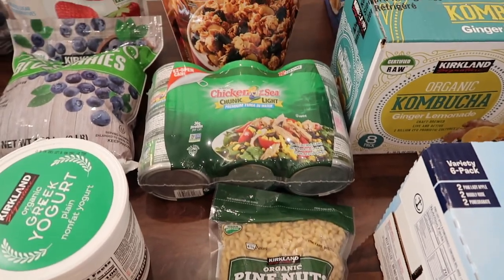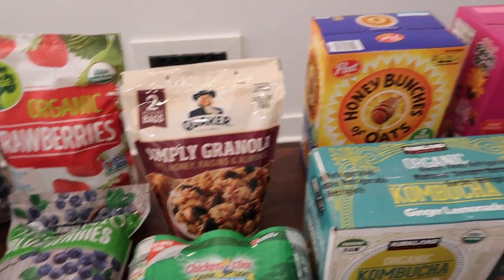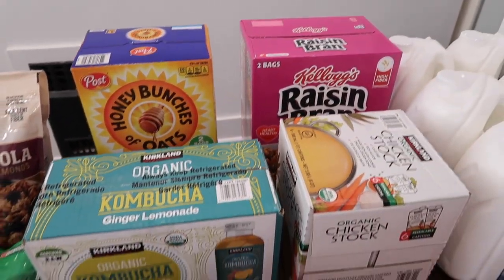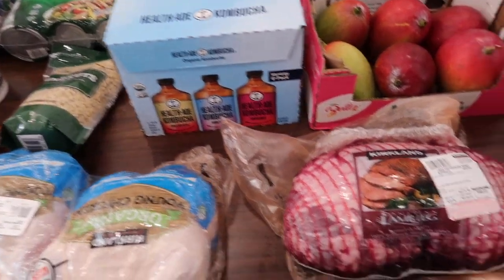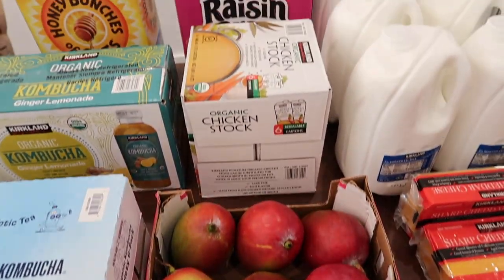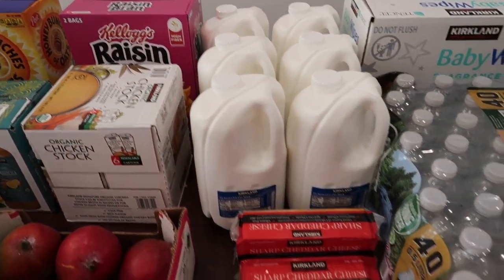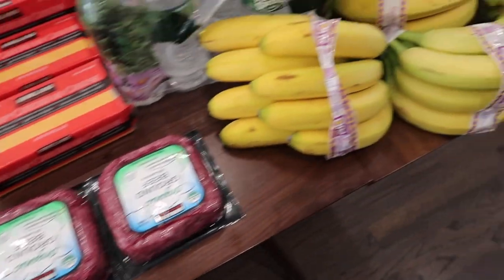Some tuna, some granola, some Honey Bunches of Oats, some raisin bran, some kombucha — two kinds of kombucha — a leg of lamb, some mangoes, chicken stock, six gallons of milk, some cheese, some beef, and lots of bananas.